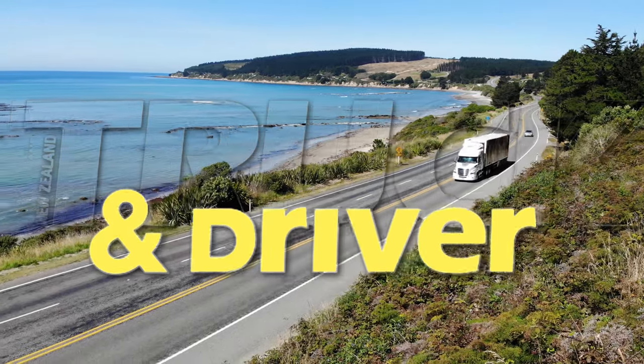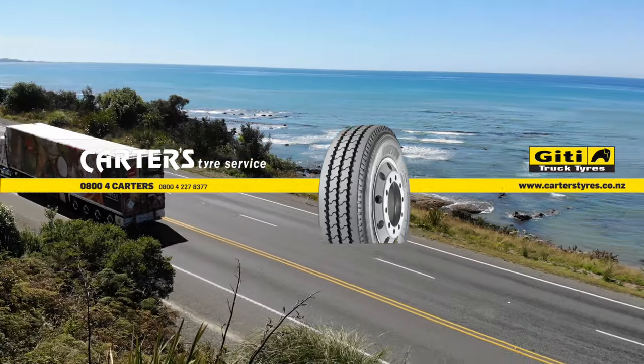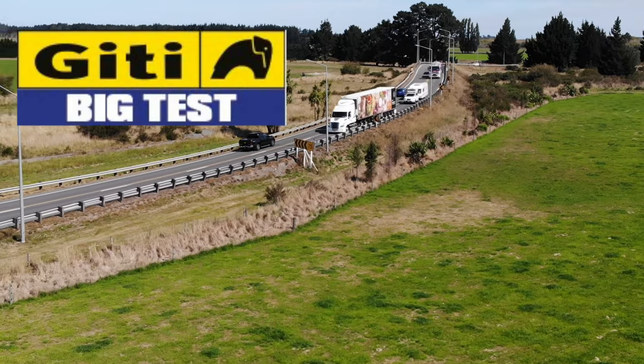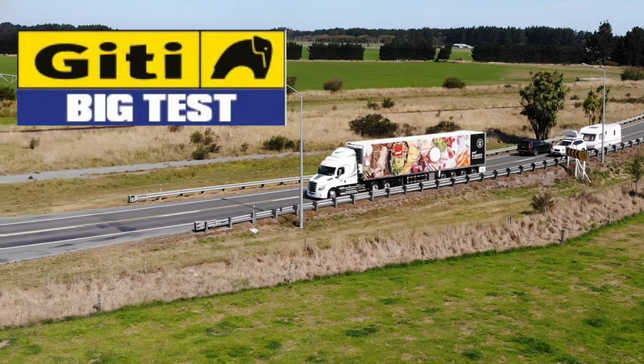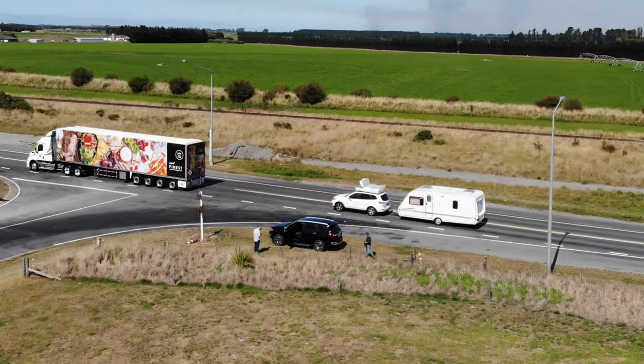We finally have a brand new breed of truck launched in New Zealand, but thanks to COVID with very little fanfare and some delays. It's a truck that I've been really looking forward to testing. It's no secret that we have always found faults with Freightliner's cab rattles.